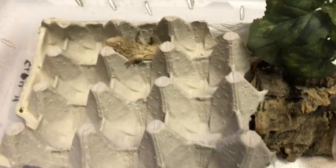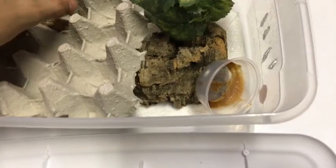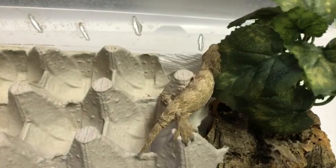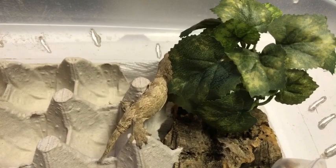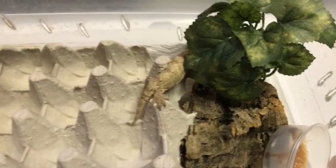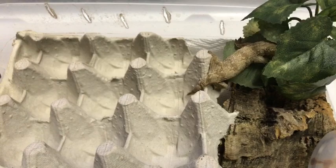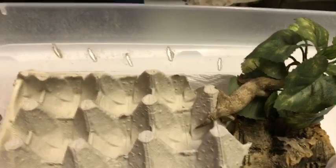Simple is best when it comes to baby geckos, because you want to be able to monitor them and tell that they're eating and growing. When you keep them in a bigger enclosure they tend to be slower growers because it's harder for them to find their food. In a smaller enclosure geckos feel more secure — they like to hide and tuck away, and if they feel threatened they can hide under the cork bark or inside the plants.